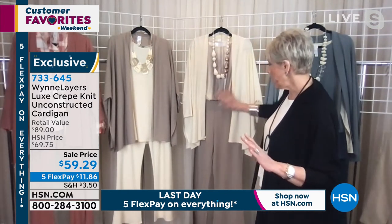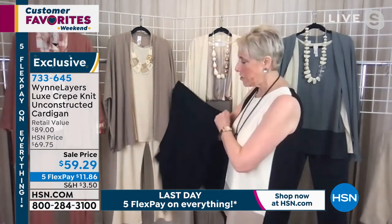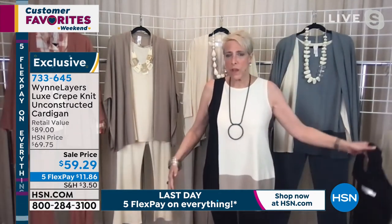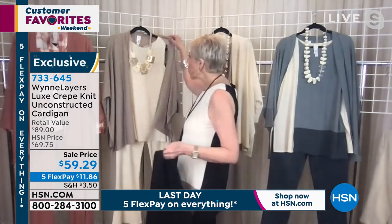I've taken that same ecru and used the sand pant. Now if I want to totally change things up a bit — I'm wearing a little color block top that has the sand and the cream — look what I can do by just changing one of these tops. It's so ridiculously versatile.